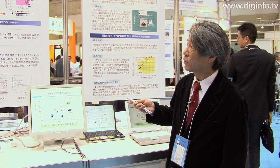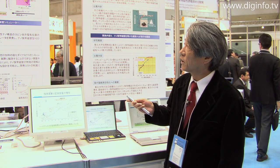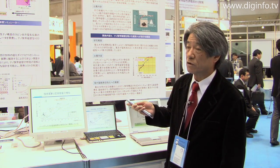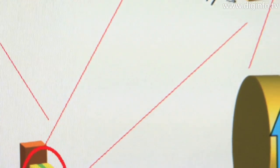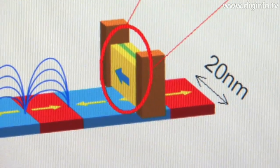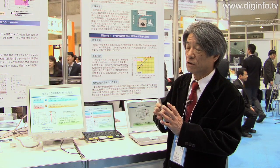Magnetoresistive elements alone do not constitute a magnetic head. On the microscopic scale of 2 terabits per square inch, we have to establish a technology for processing 20 nanometer elements at the production level. Magnetic heads also require technology for forming the necessary structures. Considering all these issues, we think the most important aim is to utilize this technology in production within five years.